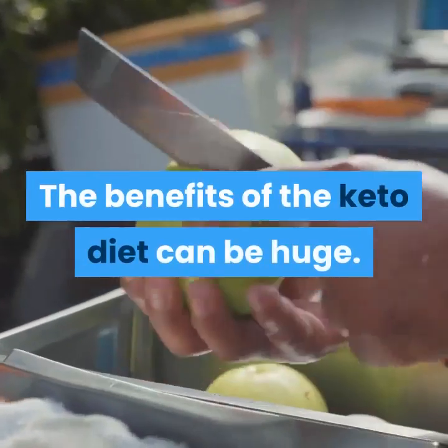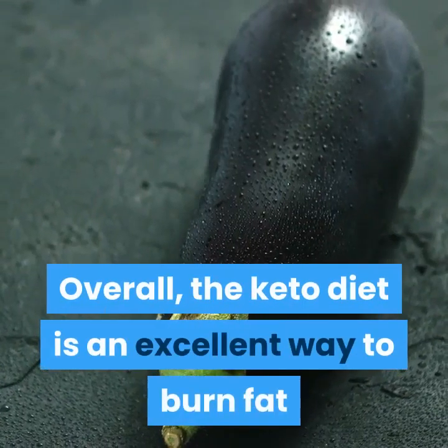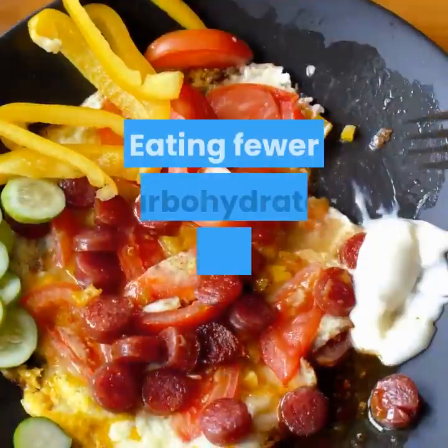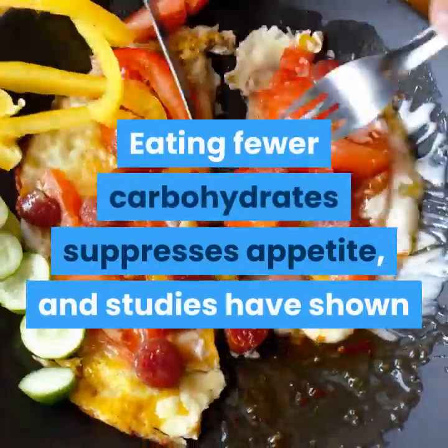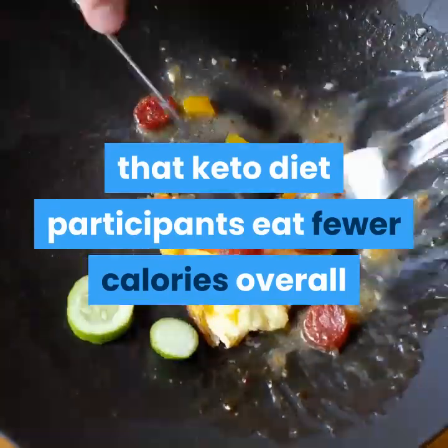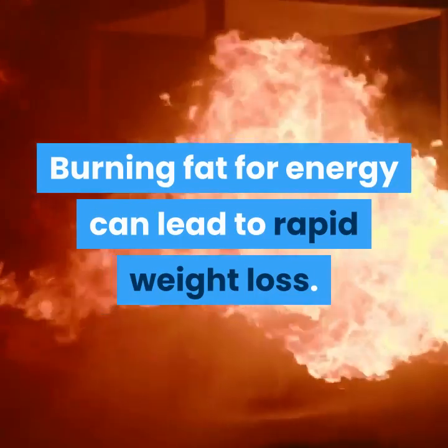The benefits of the keto diet can be huge. For weight loss overall, the keto diet is an excellent way to burn fat and lose weight. Eating fewer carbohydrates suppresses appetite, and studies have shown that keto diet participants eat fewer calories overall. Because of this, burning fat for energy can lead to rapid weight loss.